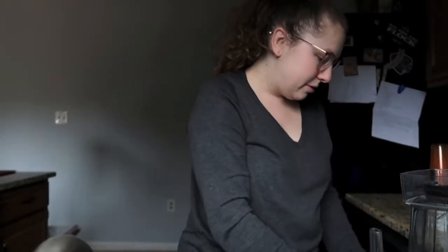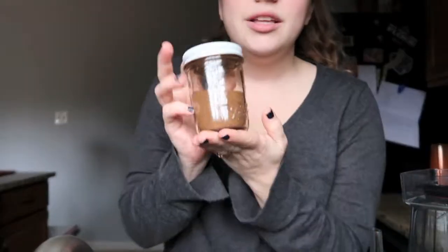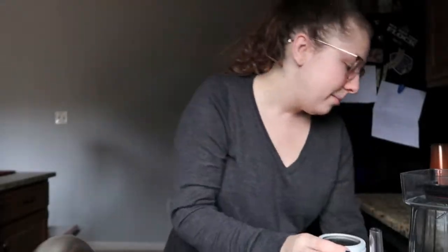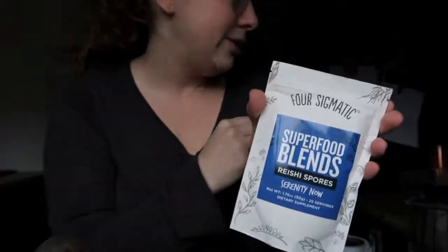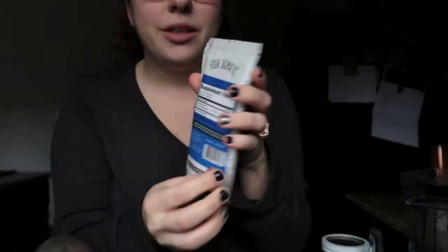Instead of brewing a whole pot of coffee, I am using the instant stuff from Four Sigmatic. They come in little packets like this — this is one of their blends that I haven't opened yet because I have a different blend open; I just want to use one at a time. I think they might have been on sale when I bought them because they were repackaging, so I bought a ton of stuff when they were having a huge clearance sale.